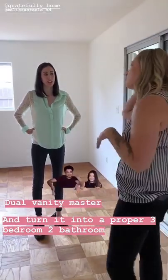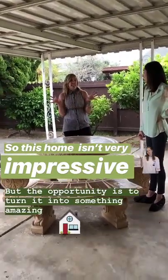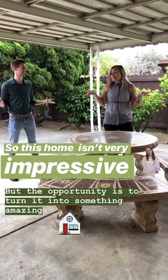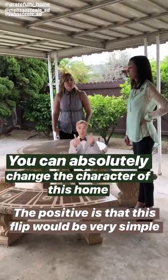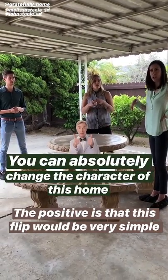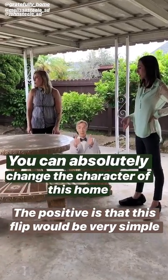I think that would be grand. It's underwhelming — nothing unique, not a view — but that's the opportunity. You can change the character. This flip is very bread and butter; you wouldn't have to do a lot in terms of reworking the floor plan. Easy to see you don't have to take a lot down. And this backyard is not terrible — it's a nice blank slate. You've already got some concrete poured.